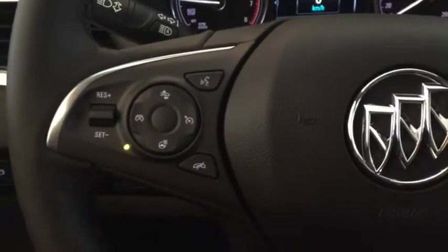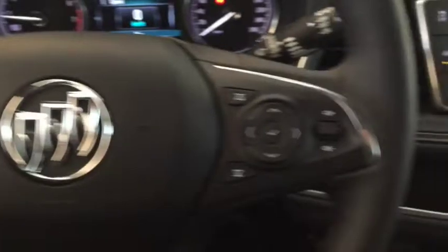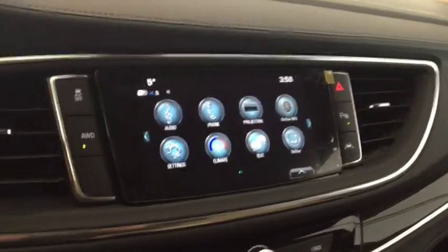On the steering wheel we have cruise control, forward collision alert, heated steering wheel, Bluetooth capability, media controls, screen display with AM FM radio, and Sirius XM radio.